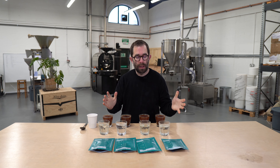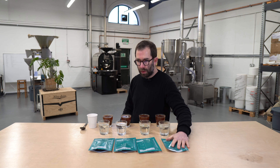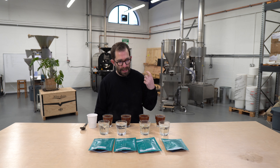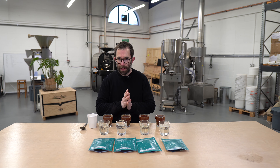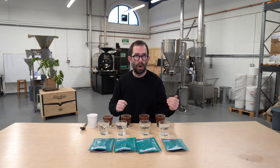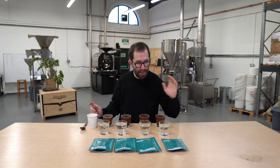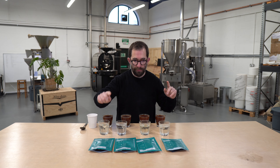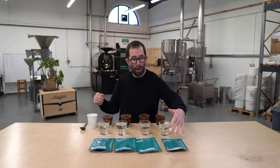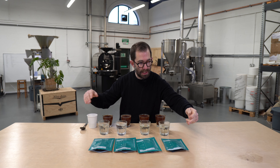Welcome to a live cupping of some samples that I have received from a gentleman called Liam, who is the northern representative of Coffee Net. He has sent me, based on a meeting that we had a few weeks back, some washed coffees from Colombia of various different producers. Their lot numbers are 489, 490, 498, and 546. Beyond that I know the grower, the region, and the cultivar based on these sample sets.